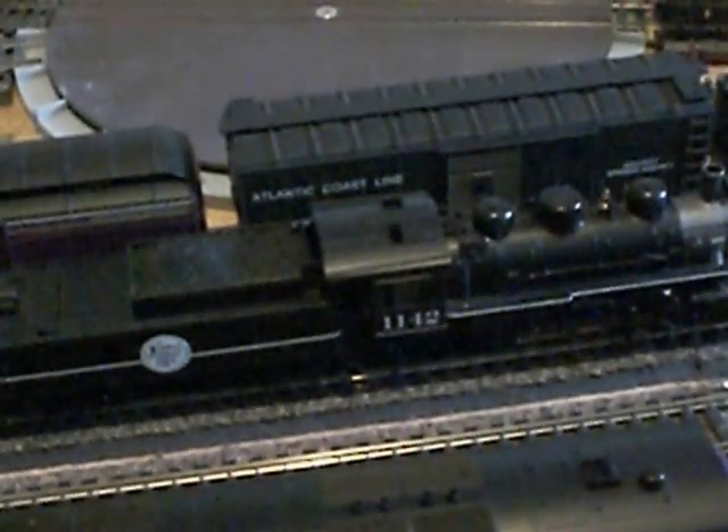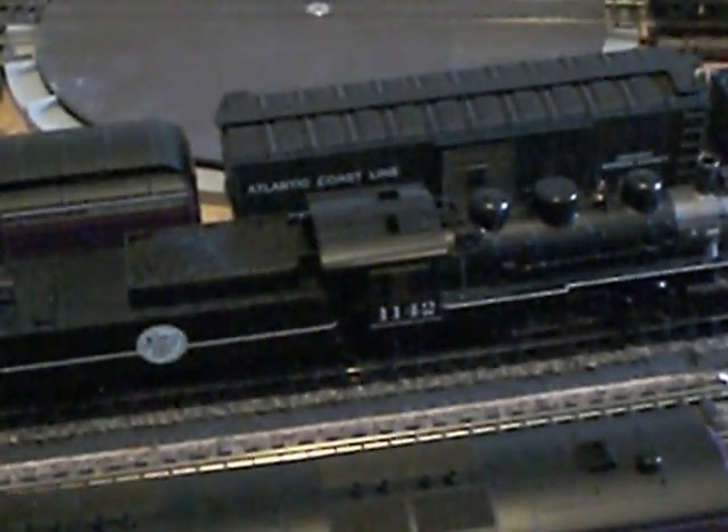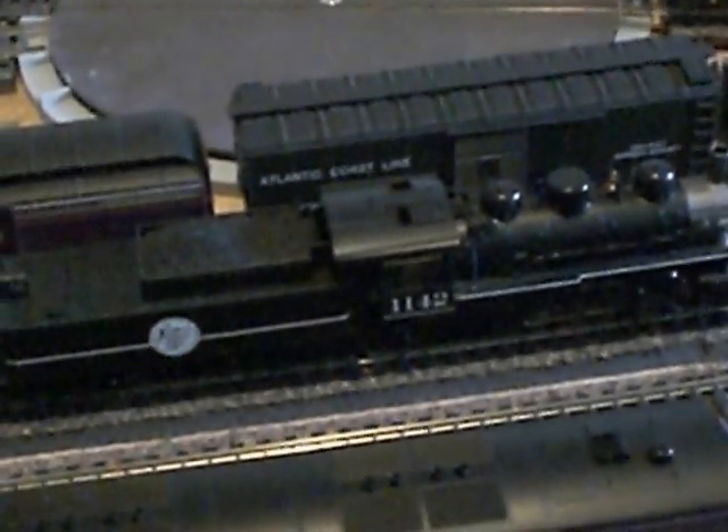It doesn't pull a whole lot but it's a great running little engine. My layout is basically like a terminal — kind of like Smith Creek Yard was in Wilmington, North Carolina. It's basically an ACL depot and I have ACL and Seaboard Airline trains running out. Anyway, just thought I'd show you what I was doing in the yard today — I just got home from work.